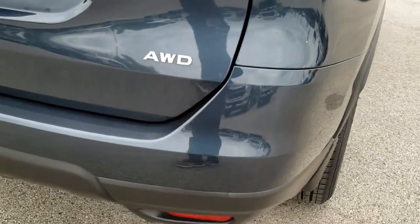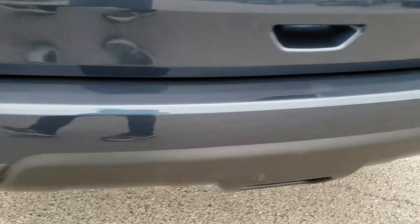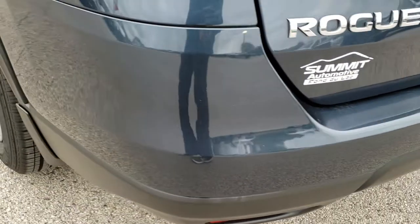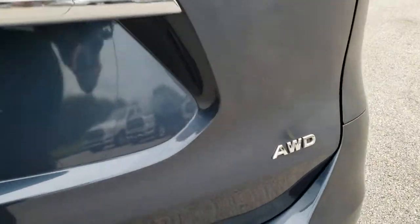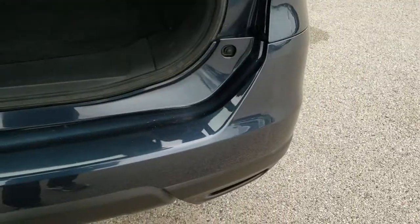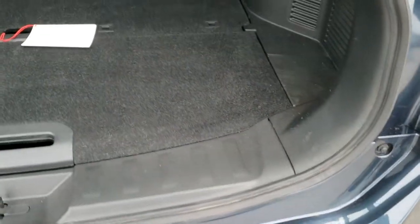As we come around to the back, the rear bumper is in excellent shape — no dents or dings on that. The rear gate is in really nice condition as well. This is a manual raise gate. And of course, this one is all-wheel drive, which is why you're looking at it.